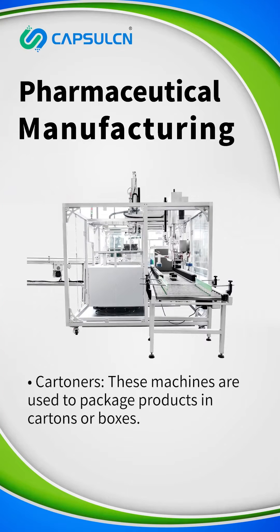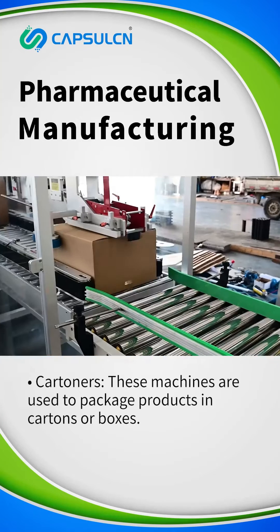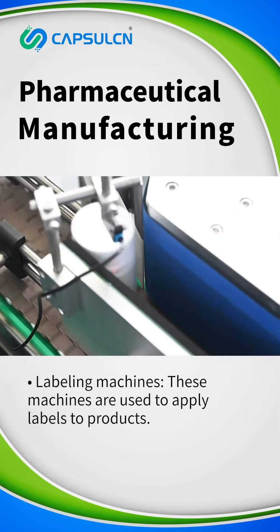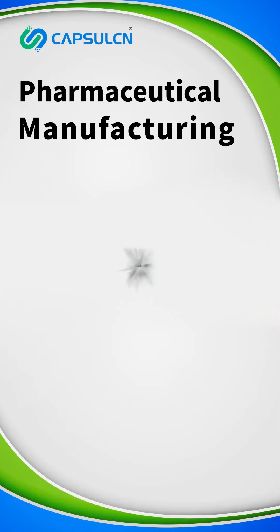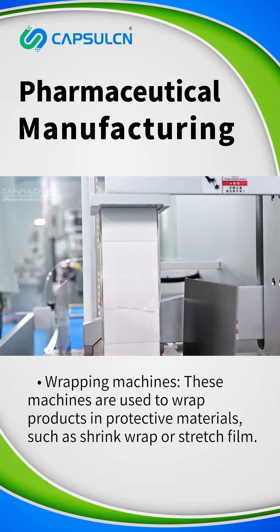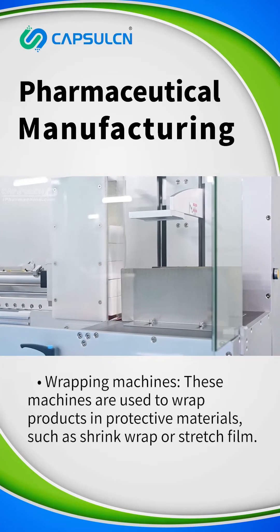Cartoners — these machines are used to package products in cartons or boxes. Labeling machines — these machines are used to apply labels to products. Wrapping machines — these machines are used to wrap products in protective materials, such as shrink wrap or stretch film.